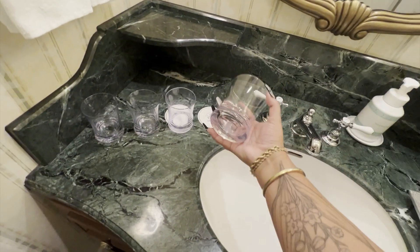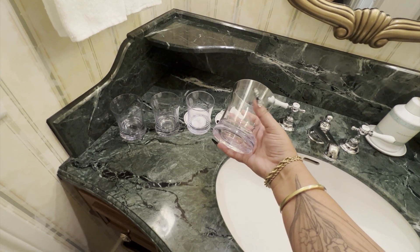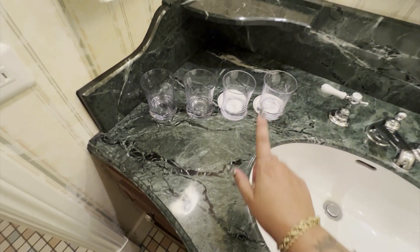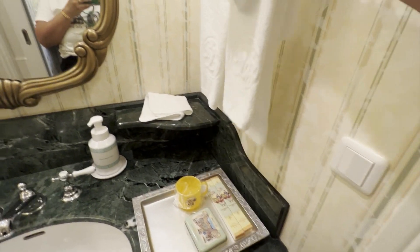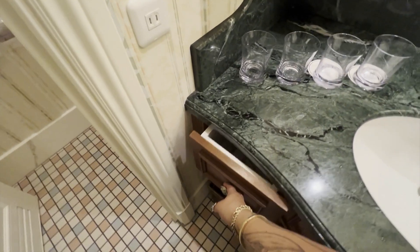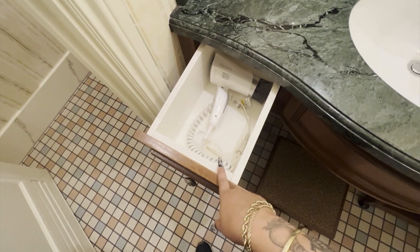These are unfortunately plastic cups — I would have wished they were glass. I don't like drinking out of plastic at all. But there's plenty of counter space. The towels were beautifully soft and plush, really nice with the logo on them.